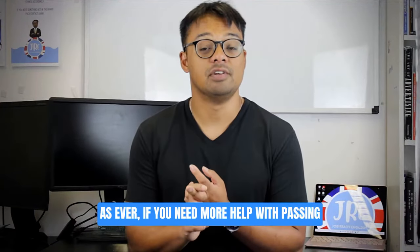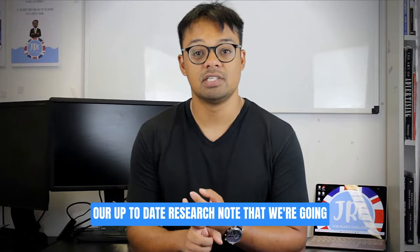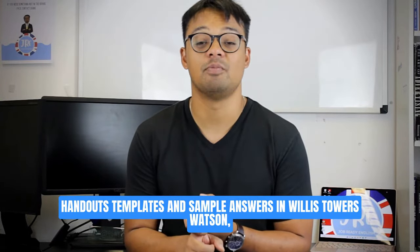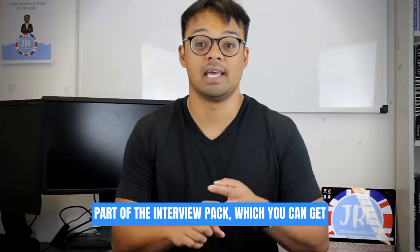If you need more help with passing your Willis Towers Watson video interview, you can get our up-to-date research note that we're going to be reading from today, as well as courses, handouts, templates and sample answers in our Willis Towers Watson pass the interview pack, which you can get in the link in the description below.